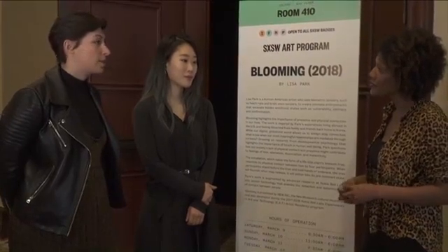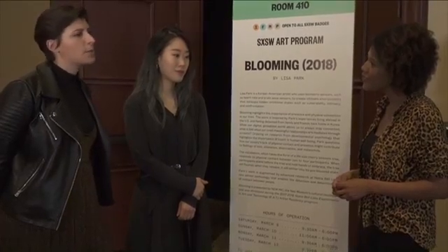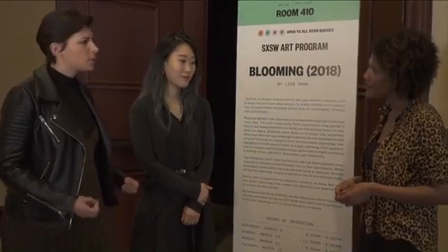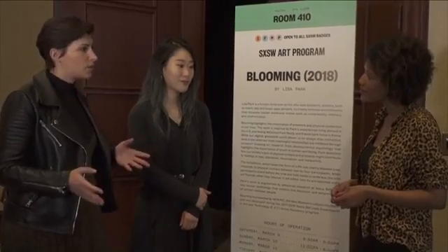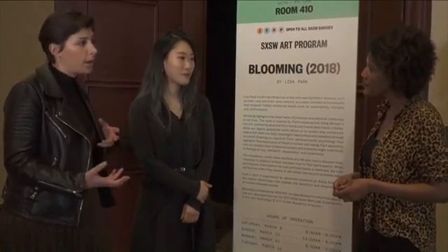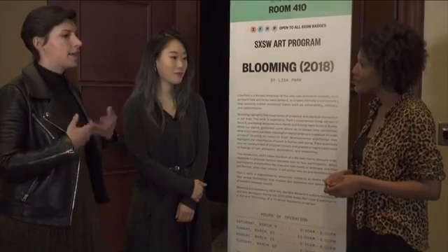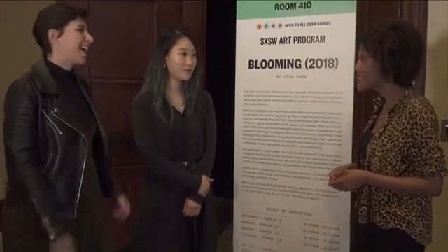A lot of artists today who are working with technology are working in this tradition. We like to think of artists as almost researchers who are investigating the potential of technology — for artistic possibility, but also to help us understand technology's role in our life today. So we have this year-long artist residency where artists are invited into Bell Labs to see what the researchers are working on, to pose new questions and new possibilities for what that technology can mean for people.